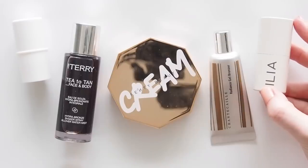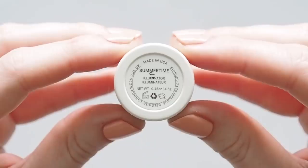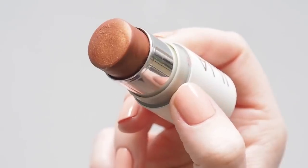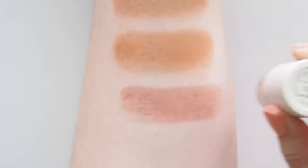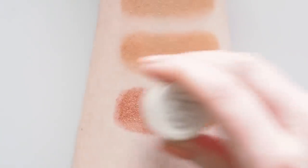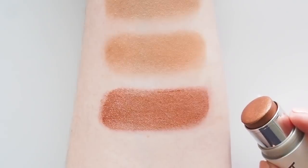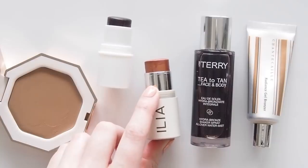One final illuminating bronzer stick pick. Ilia's Multi Sticks appeared on my channel a long time ago. I'm a huge fan of multitasking makeup and this falls into that category too. This is the illuminator shade Summertime, a beautiful rich bronze with a slight rosy tone to it. Depending on your skin tone, this would be a gorgeous coppery golden highlighter or a bronzer. It's a fantastic easy eyeshadow too, creating a glow on the lids and a bit of depth and dimension. Bronzer on the eyes is one of the best effortless multitasking makeup tricks, whatever type of formula you're using.